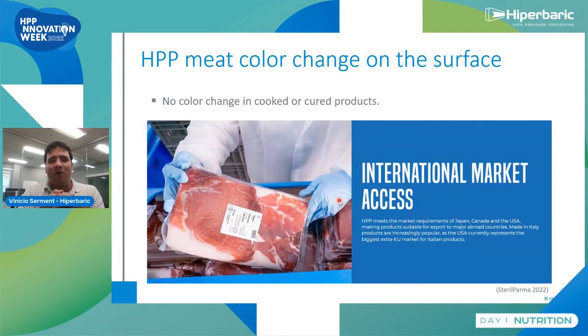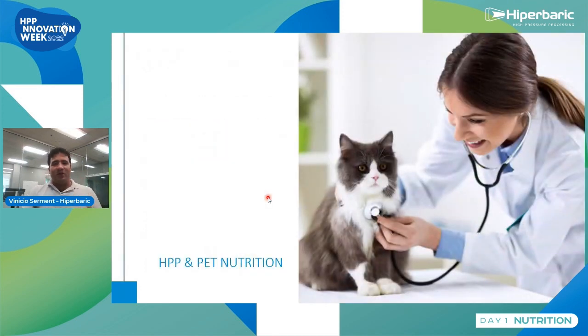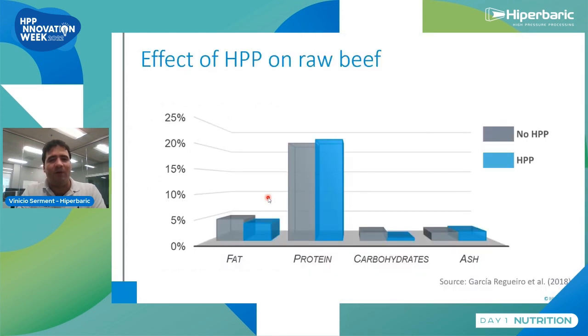For cooked or cured products, the color change is not noticeable. A great example is all the sliced deli meats you see on the market — like Applegate — with reduced salt, enhanced safety with HPP, but color remains the same. Same thing with premium products such as dry-cured ham and salami. Now with that background established — nothing will happen with nutritional compounds — we jump into the HPP pet food nutrition portion.